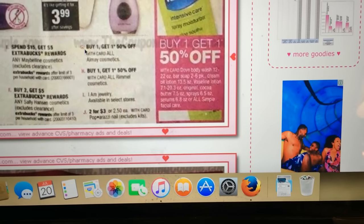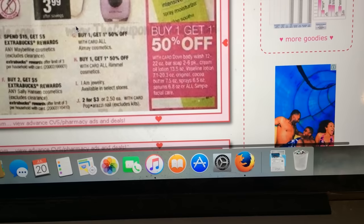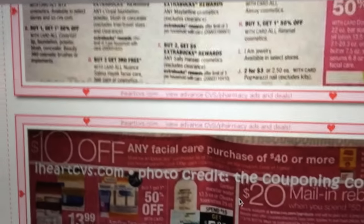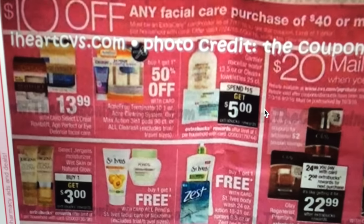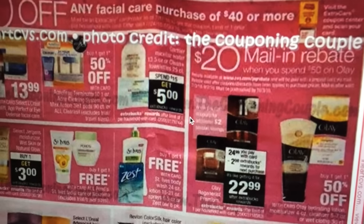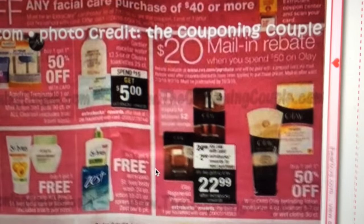There's buy one get one half off on Dove body wash, bar soap, cream oil lotion, Vaseline lotion, cocoa butter, and original Vaseline. Also, there's a $10 off a $40 facial care purchase. The Zest has an Ibotta offer for some money back. And if you spend $50 on Olay, you get a $20 mail-in rebate — so if you like Olay, that could be a good deal, though it's not really interesting to me.